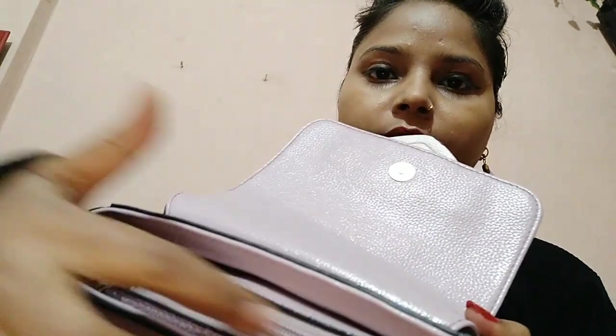Let's open it. I will open it because my items are inside. So this is a compartment — we open from here. This is my wallet. Let's see what's next.